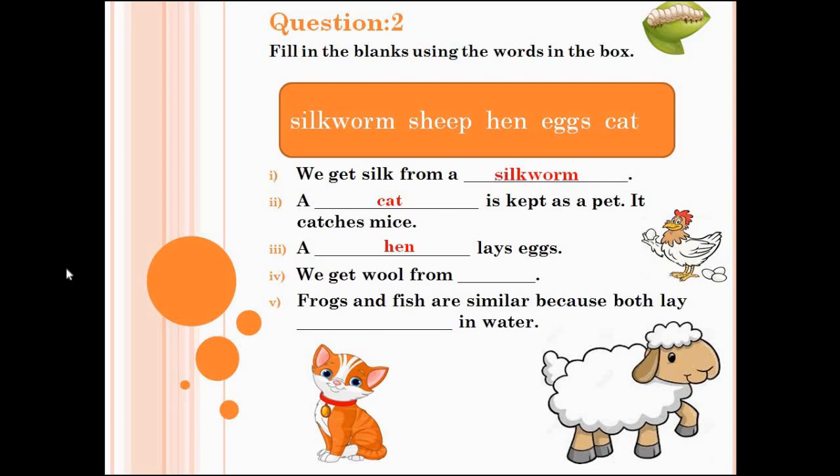Number 4 is sheep — we get wool from sheep. The last one is eggs — frogs and fish are similar because both lay eggs in water. Now we are done with question number 2.